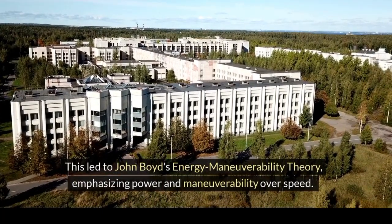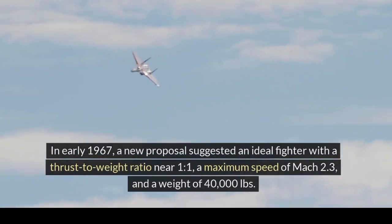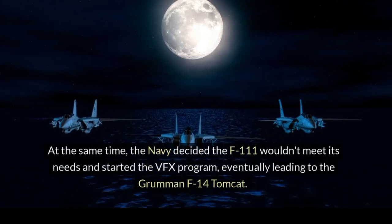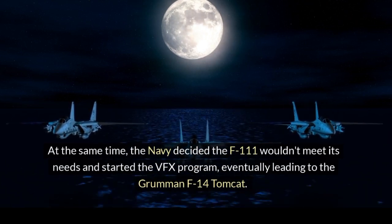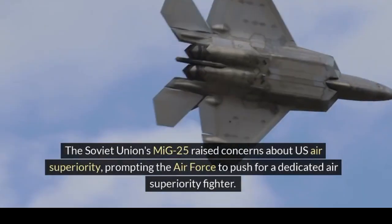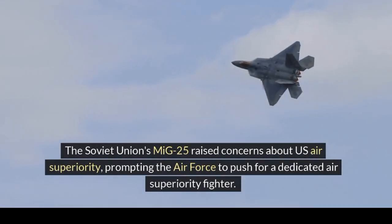In early 1967, a new proposal suggested an ideal fighter with a thrust-to-weight ratio near 1-to-1, a maximum speed of Mach 2.3, and a weight of 40,000 lbs. At the same time, the Navy decided the F-111 wouldn't meet its needs and started the VFX program, eventually leading to the Grumman F-14 Tomcat. The Soviet Union's MiG-25 raised concerns about U.S. air superiority, prompting the Air Force to push for a dedicated air superiority fighter.